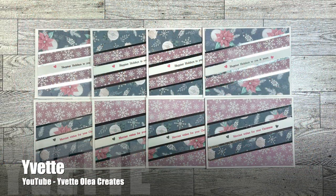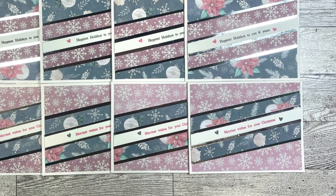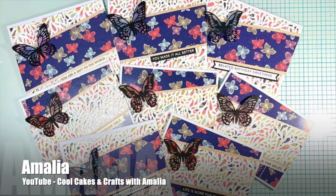Yvette of the Yvette Olea Creates YouTube channel went with a Christmas theme for her set of cards this month. I love how she has changed up the sentiment to make it fill across that angled strip.